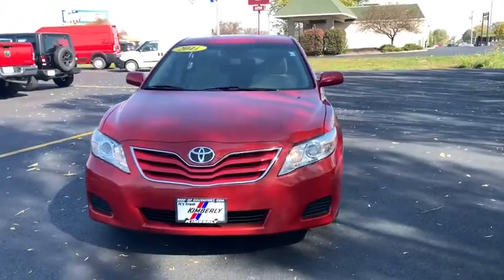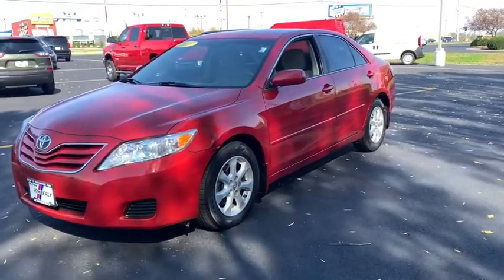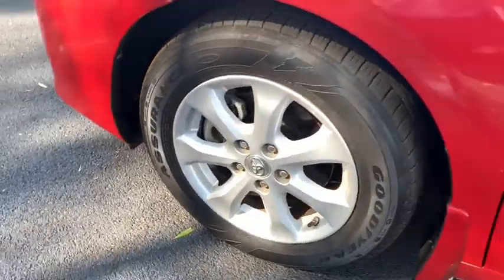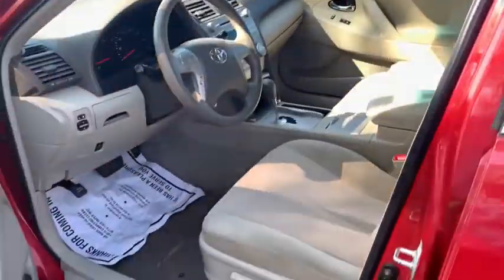Stop by and take a look at the 2011 Toyota Camry. The Toyota Camry is an affordable, mid-sized car — reliable and a great, comfortable commuter car. This vehicle has less than 100,000 miles. Here are some of this vehicle's great options.